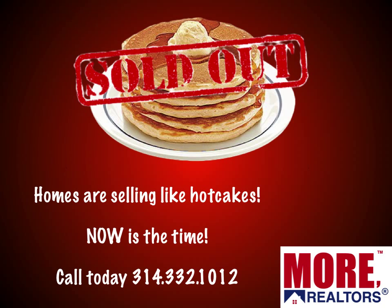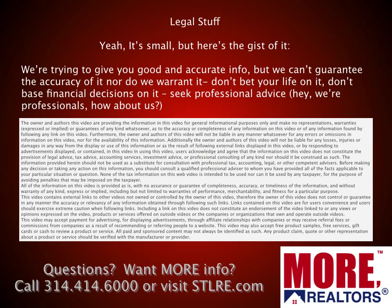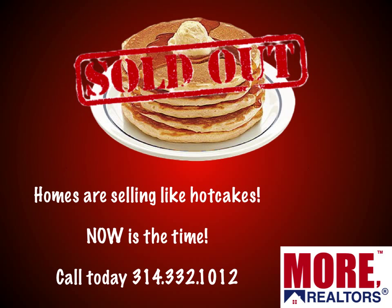Homes are selling like hotcakes, and now is the time if you are interested in selling. If you've thought about selling or tried to sell in the last few years, now would be the time — and I don't mean next month. Don't wait for the spring market; right now we're desperate for inventory. We can show you how we market your home differently than any other real estate company in St. Louis to get the maximum exposure and the best the market will bear. Please give us a call today: 314-332-1012. Thank you for joining us, and until next month, God bless you.